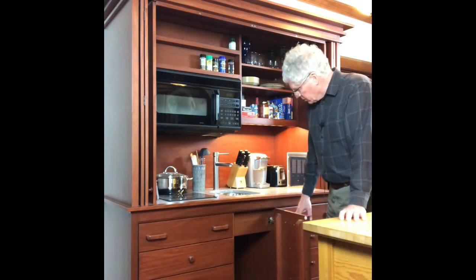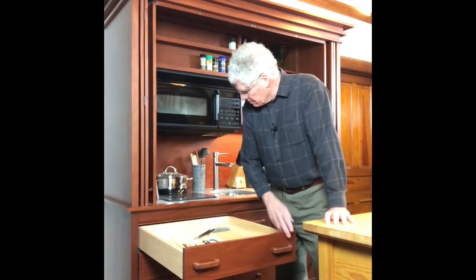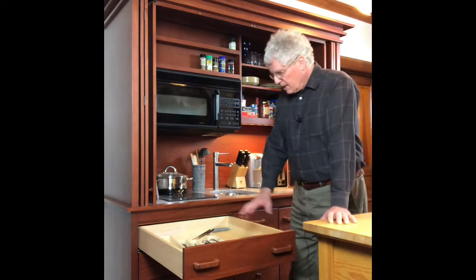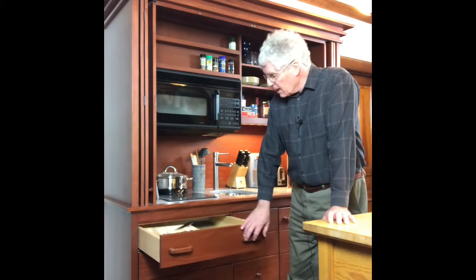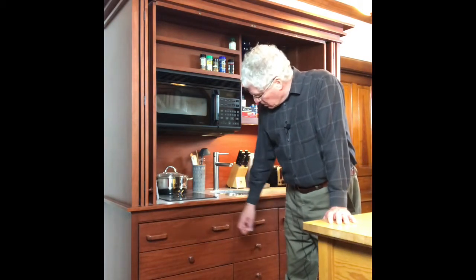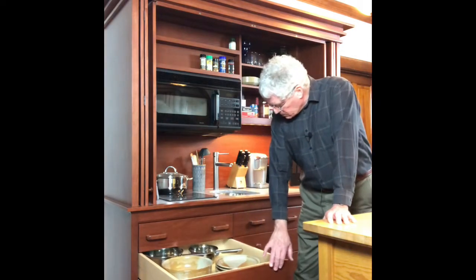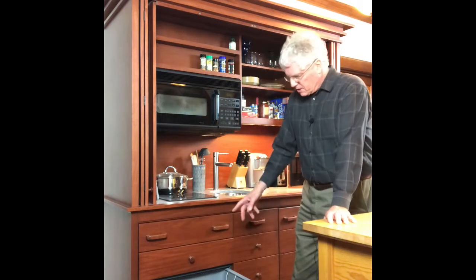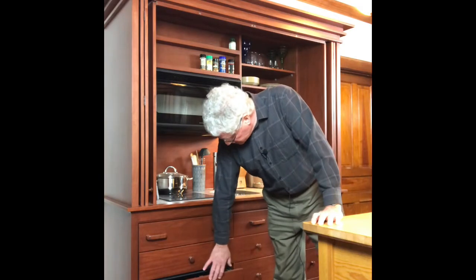Under here is storage, and over here is more storage. Because these units are a little deeper than normal 24-inch cabinets, the drawers come way out. We always use full-extension slides. Here are a couple of storage drawers. Down here is a dishwasher — this is an option; the starting price doesn't include it. If it wasn't a dishwasher, it would be more storage.